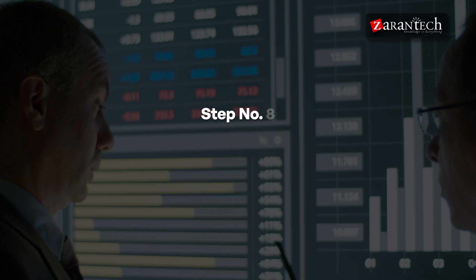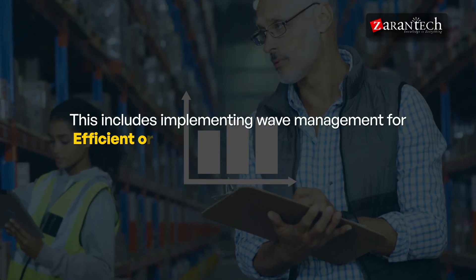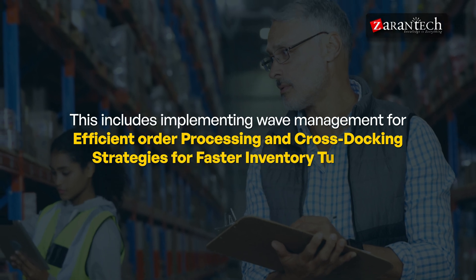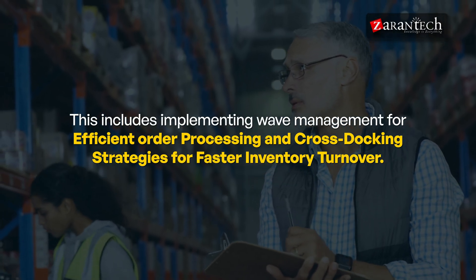Step eight: Master Advanced EWM Features. As you progress, dive into advanced features of SAP EWM, including implementing wave management for efficient order processing and cross-docking strategies for faster inventory turnover.